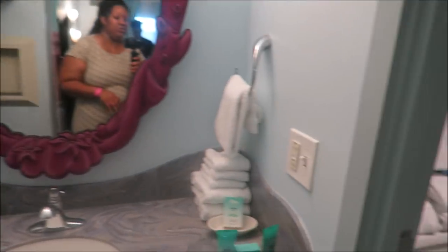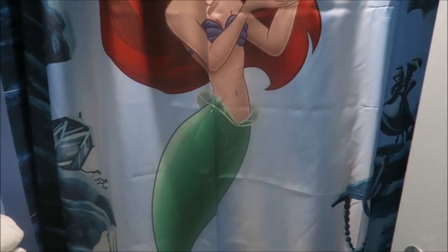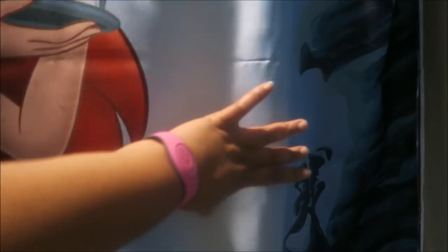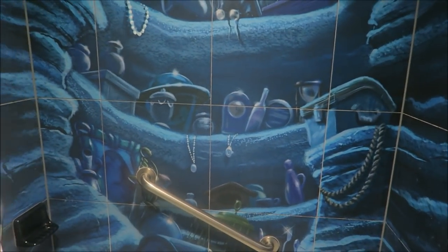Look at the H2O products — this is what I've been wanting to see most of all! Let me close the shower curtain — it's Ariel, of course. Then there's a full-length mirror right here. But when you open up the shower, look at this — it's like you're under the sea! Gadgets and gizmos aplenty, whosits and whatsits galore.